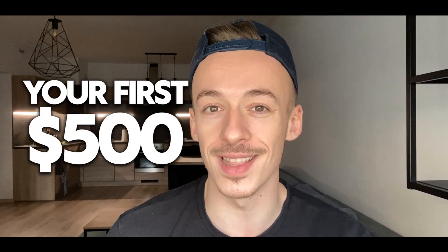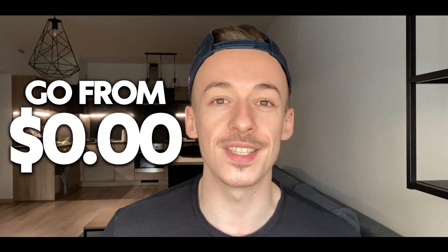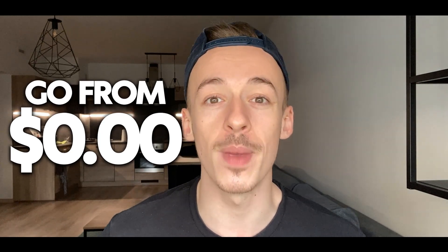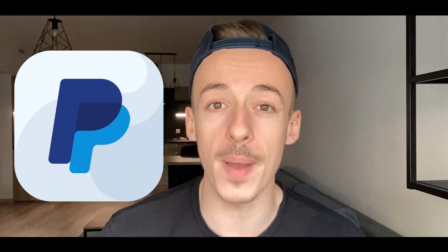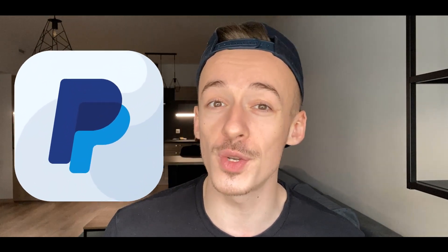What's going on, it's Eric here, and in today's video I'm going to show you how you can make your first $500 online. The main goal of this method is to help you go from complete scratch, complete zero, with no experience, making your first $500 and getting paid on PayPal.